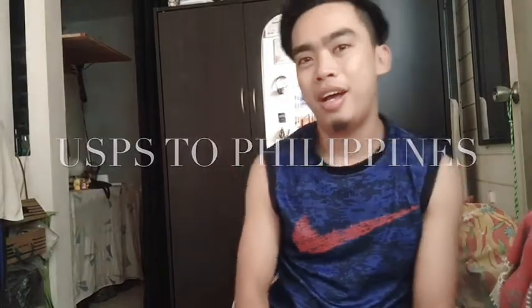Hello YouTube, today we are going to have a review. We are going to review a package that I received from Filestone. This is a package from Filestone USA. So this is not a product review but a timeline review of USPS to Philippines.